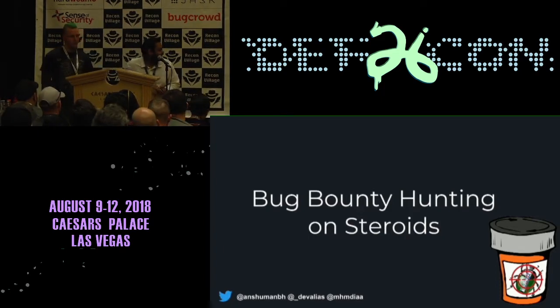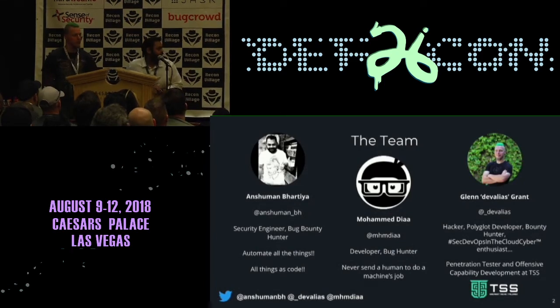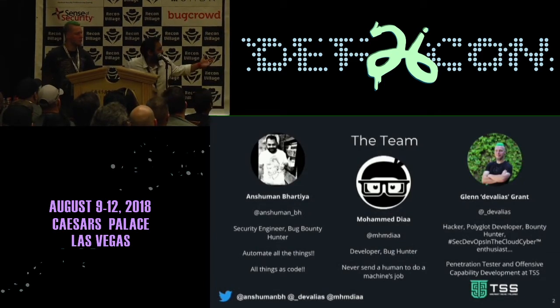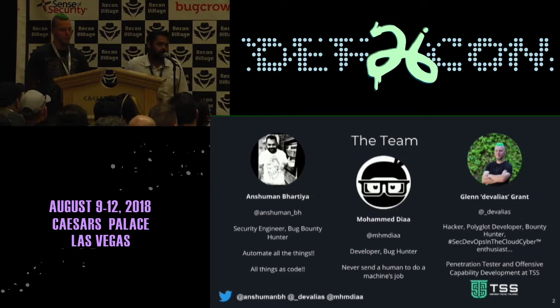Let's get started without delaying a lot. First, introduction. We are a team of three. I am a security engineer by day. I normally do bug bounties after work, but it's been super busy. I really believe in automating as much as we can and we should — all things is code: infrastructure is code, security is code — whatever we can solve so that we don't have to manually spend a lot of effort in solving these problems.